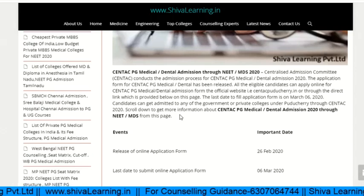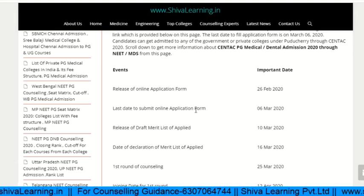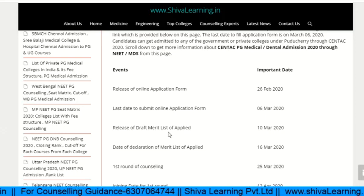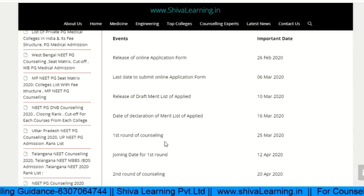They have already released their online application form. The release of the online application form starts from 26th February, and the last day to submit the application form is 6th March. The merit list will be released on 10th March, and the declaration of the merit list is on 16th March.